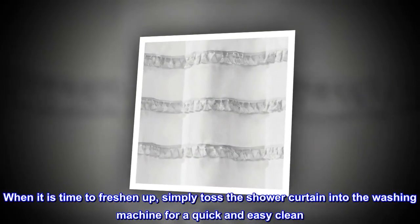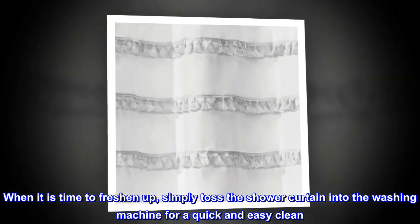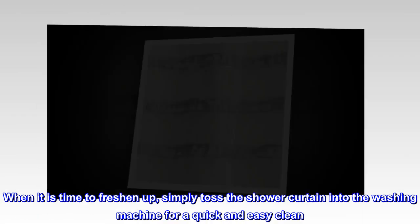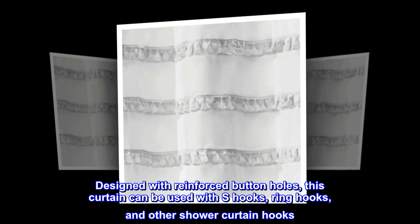When it is time to freshen up, simply toss the shower curtain into the washing machine for a quick and easy clean. Designed with reinforced buttonholes, this curtain can be used with S-hooks, ring hooks, and other shower curtain hooks.